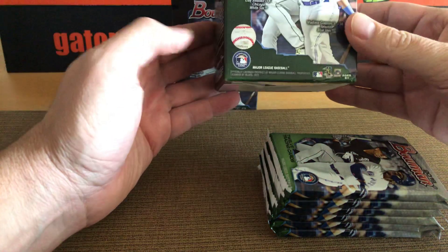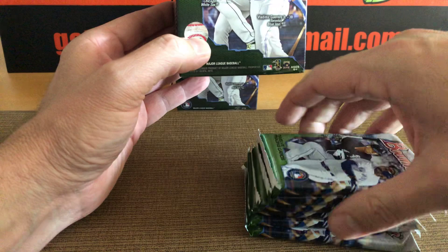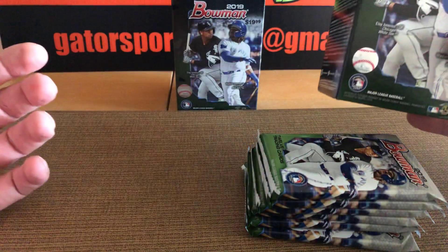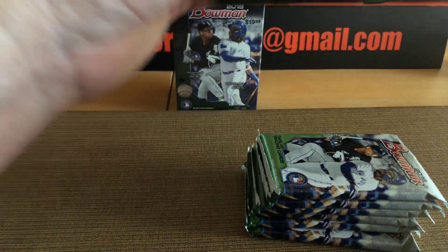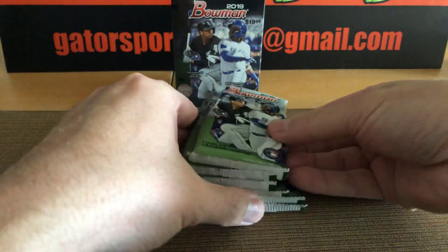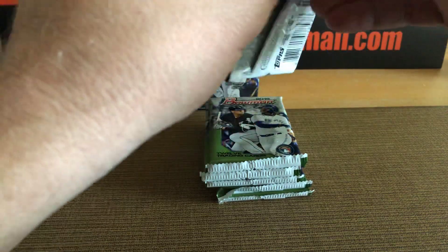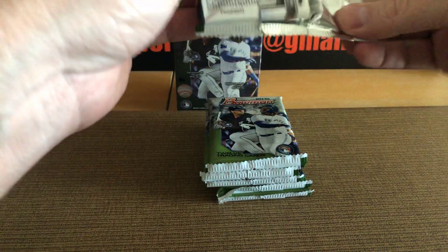I'm interested to see the product. It says 72 cards here, so we have 6 packs of 12 cards. All the inserts and such are going to be brand new issues for 2019. Let's crack these open and see what we have, what these guys look like.